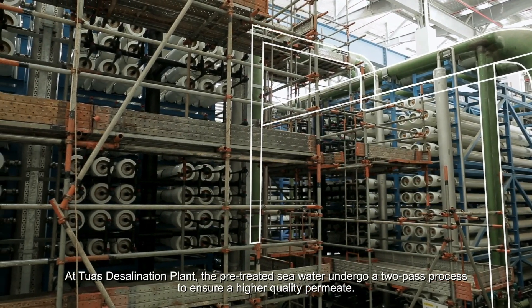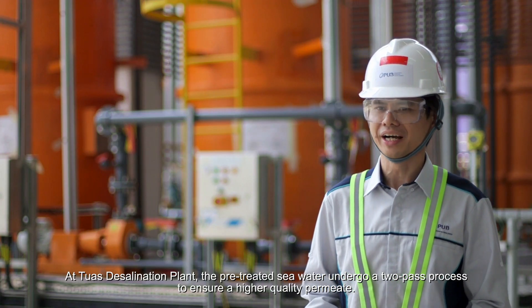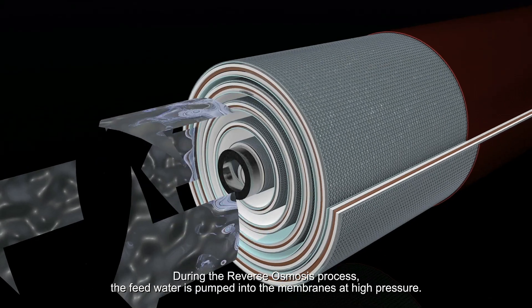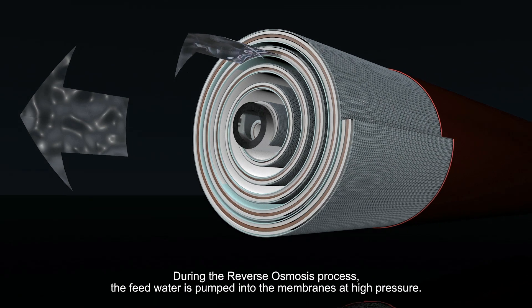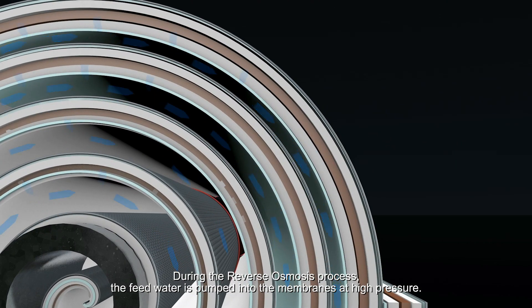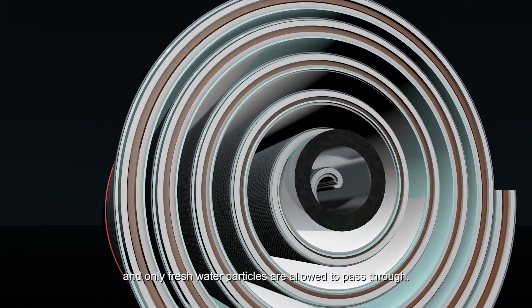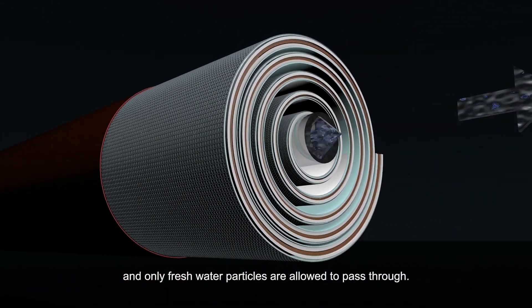At TWA's Desalination Plant, the pretreated seawater undergoes a two-pass process to ensure a higher quality permeate. During the reverse osmosis process, the feed water is pumped into the membranes at high pressure. The larger salt particles are trapped by the membranes, and only fresh water particles are allowed to pass through.